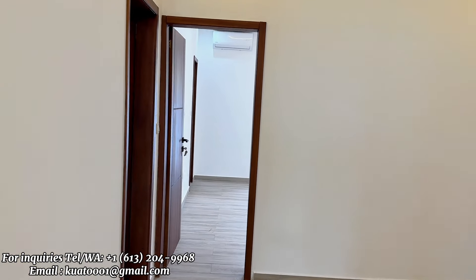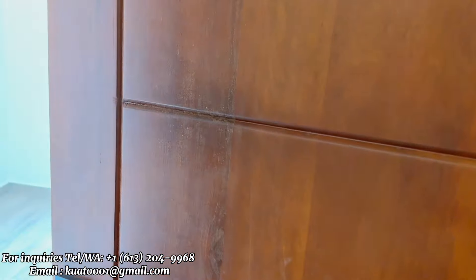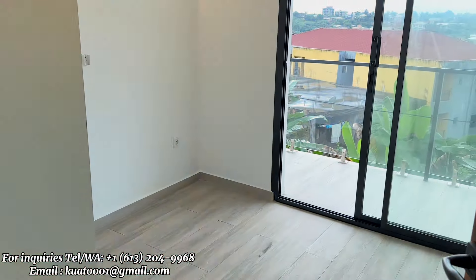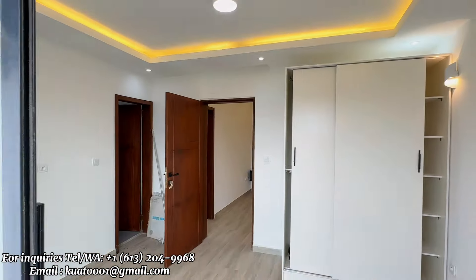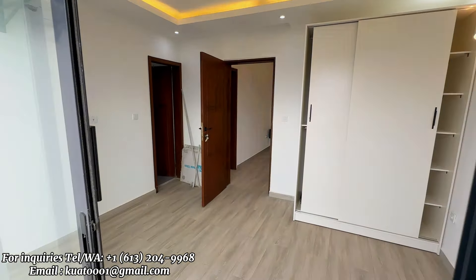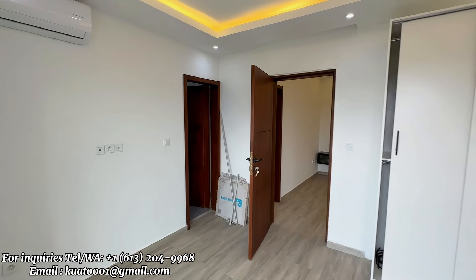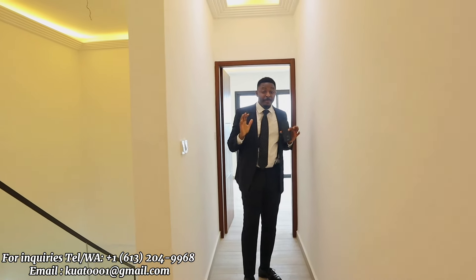That's it about bedroom number one. Here we have bedroom number two — all bedrooms come with their own private balconies. This right here is a very huge balcony for bedroom number two, and a much bigger wardrobe. Everything is well put together, and as usual it comes with an ensuite toilet.